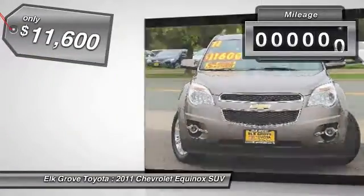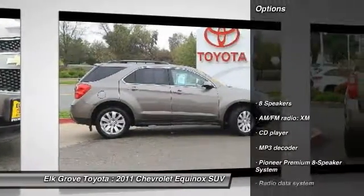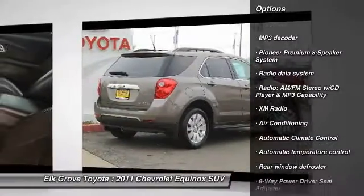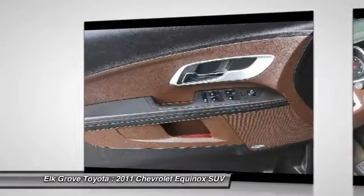This vehicle has less than 110,000 miles. Here are some of this vehicle's great options: traction control, remote engine start, dual airbags, air conditioning, power steering, AM-FM stereo with CD player, four-wheel disc brakes, eight speakers, fog lights, compass.